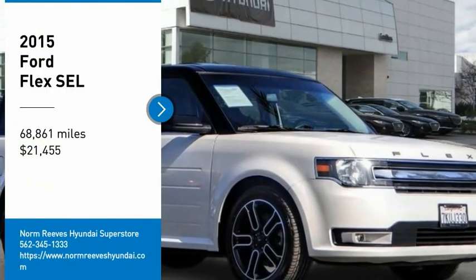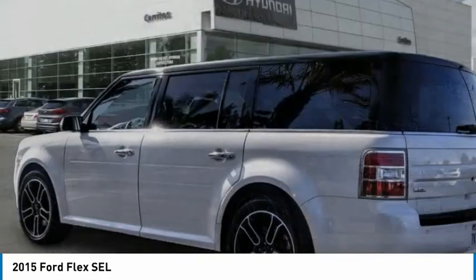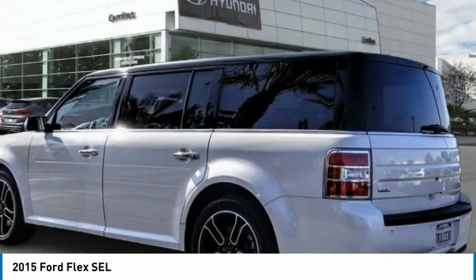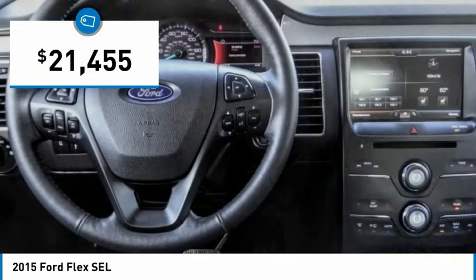Come test drive the 2015 Flex. Flex isn't just exciting to look at, it's exciting to drive. It hunkers down, puts a limit on lean, and is priced below $25,000.